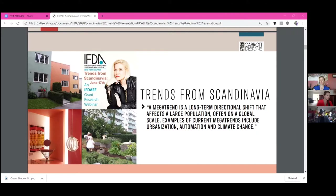One of the things I want to talk about is trends — because oftentimes in the U.S. we talk about trends in product assortment, color, and it's more topical and aesthetic. The idea of mega trends are actually more long-term and directional shifts. They affect large amounts of the population, often on a global scale. Examples of these are urbanization, automation, and climate change.